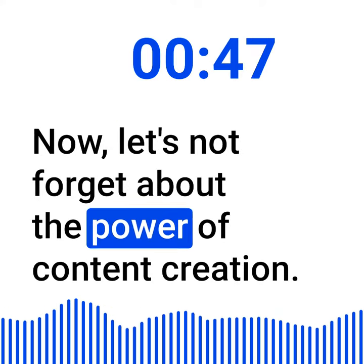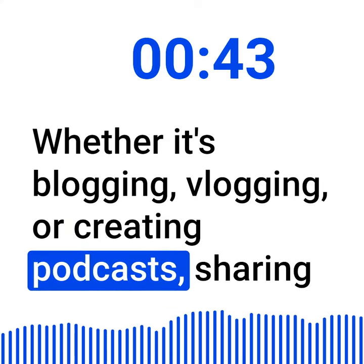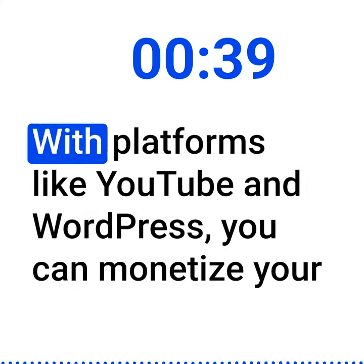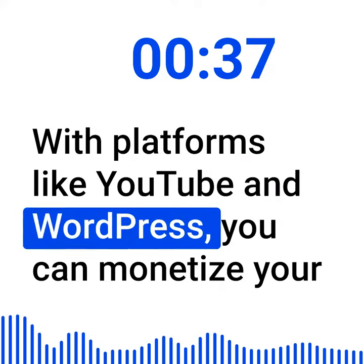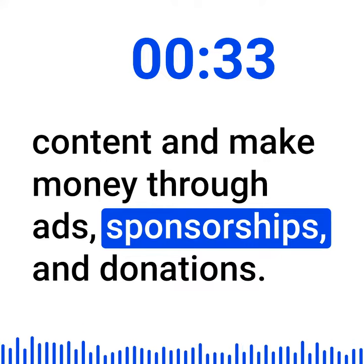Now, let's not forget about the power of content creation. Whether it's blogging, vlogging, or creating podcasts, sharing your knowledge and expertise can attract a loyal following. With platforms like YouTube and WordPress, you can monetize your content and make money through ads, sponsorships, and donations.